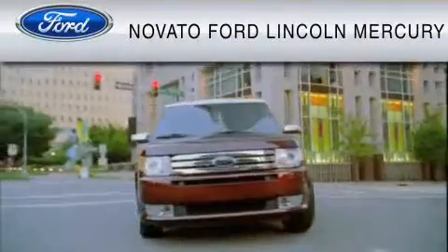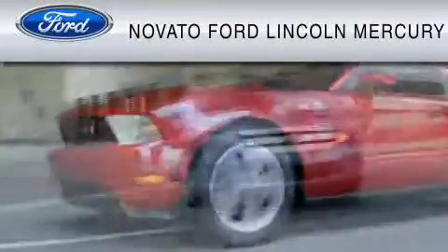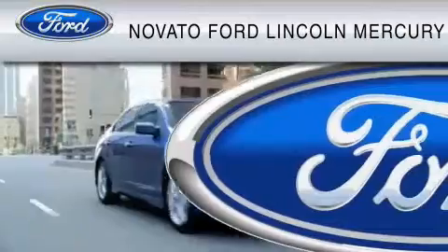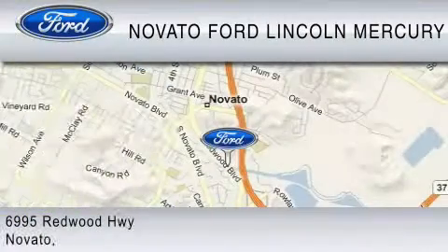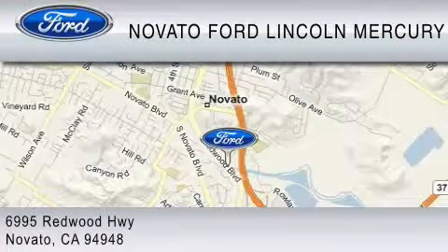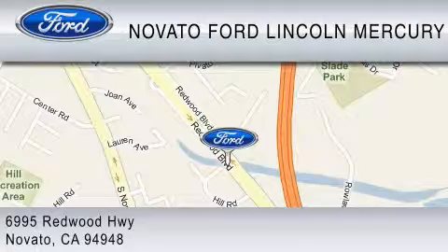This vehicle is available now at the five-time Presidential award-winning Novato Ford. For your convenience, shop in person or online 24/7 where every new Ford comes with Novato's red carpet customer care. We earn your business every day, the Novato way. Thank you for considering a new Ford and your purchase from Novato Ford.